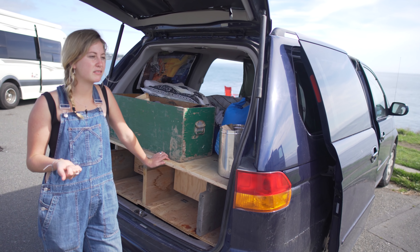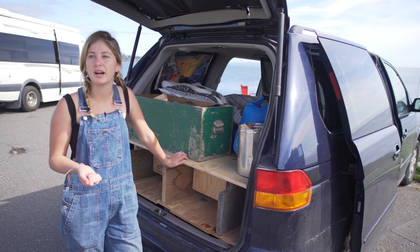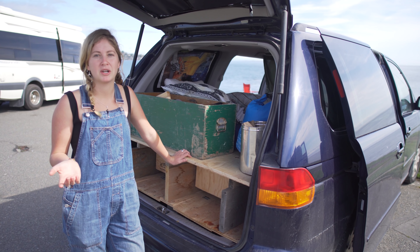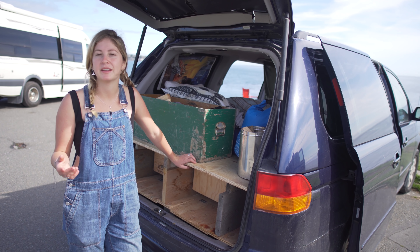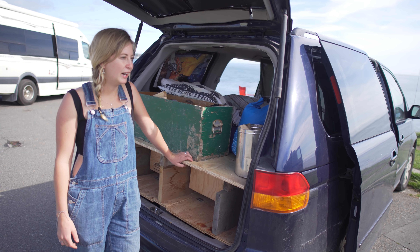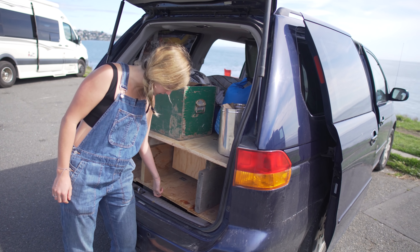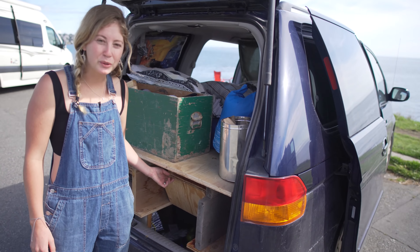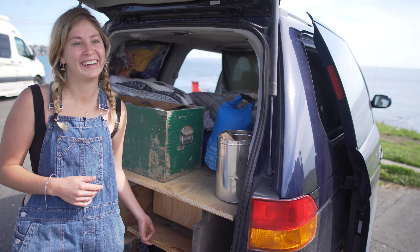Most of the time I just don't buy food that needs to be refrigerated and it works fine. For lunch I pretty much have wraps, and if you want to buy something that needs to be refrigerated, just cook it straight away, which is ideal. I had skim milk powder for milk but that spilt all in the back, which was a bit annoying.